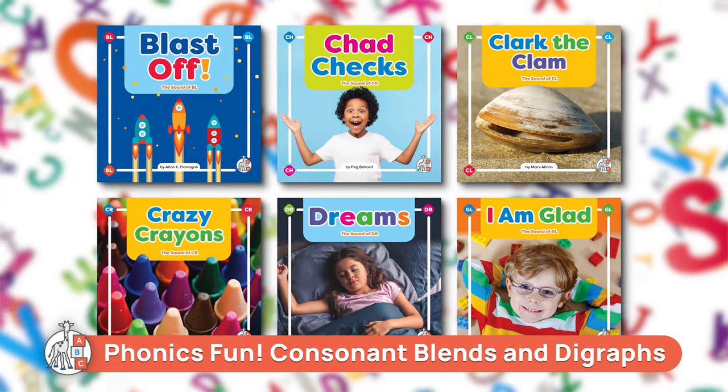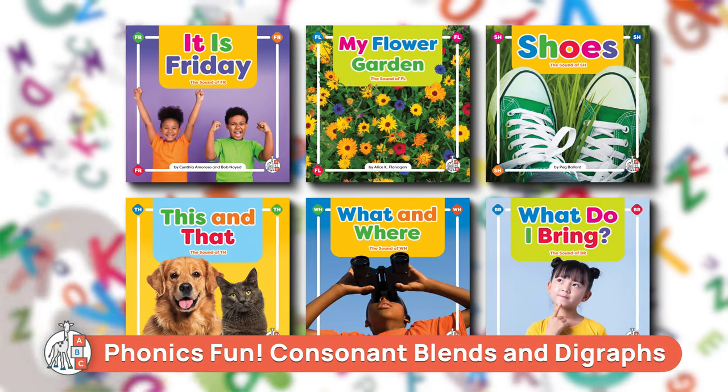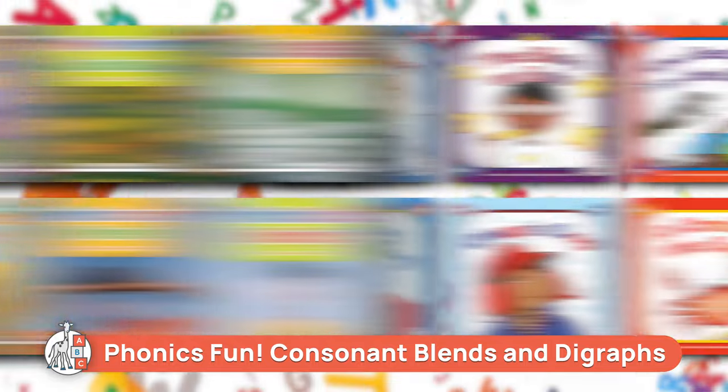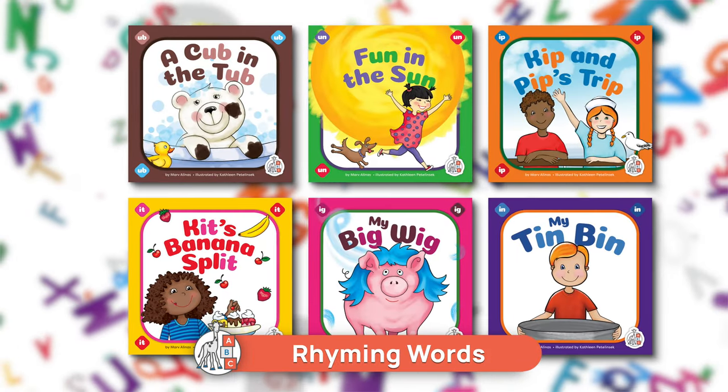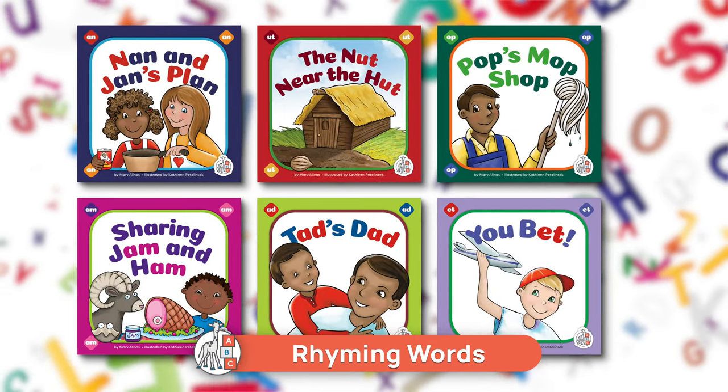First Steps, an imprint from the child's world, has been crafted to help early learners build their path to literacy. Phonics Fun, Consonant Blends and Digraphs, and Rhyming Words are the latest additions to this innovative imprint.